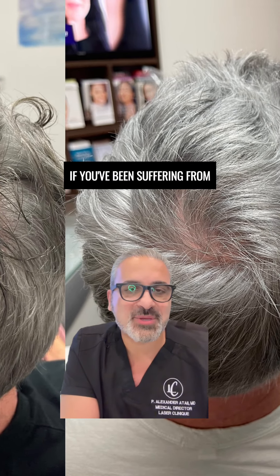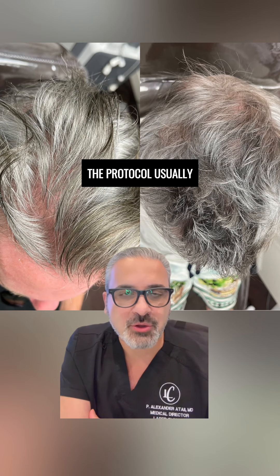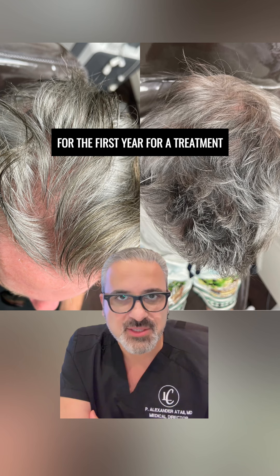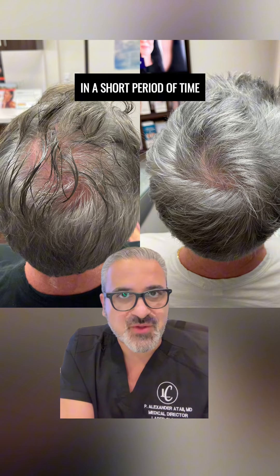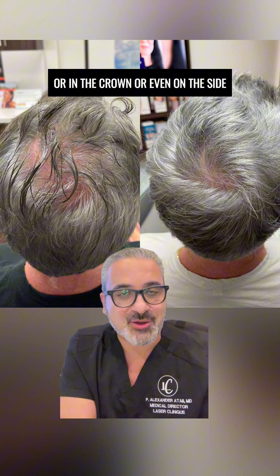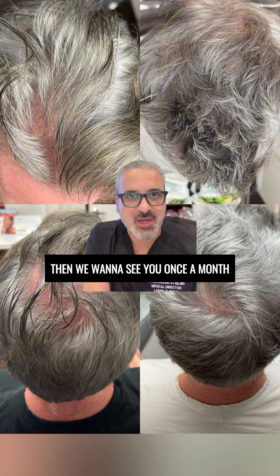If you've been suffering from hair thinning for a long time, the protocol usually is that we want to see you once every three months for the first year for a treatment. But if it's been more active and you've been experiencing this loss in a short period of time and you're seeing a lot of hair thinning in the front, in the crown, or even on the sides, then we want to see you once a month.